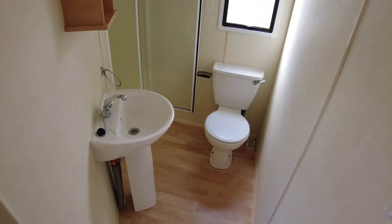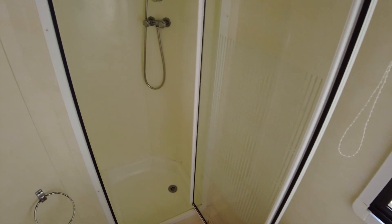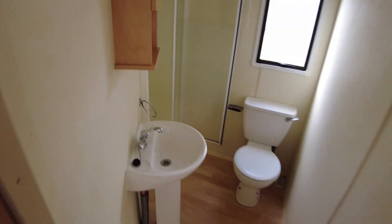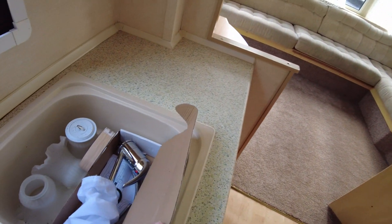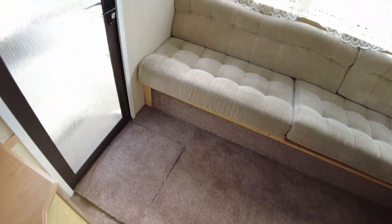Stepping over to the bathroom — it's a standard bathroom for a ten-foot-wide caravan: just your sink, toilet, and shower enclosure, all pretty straightforward. Walking back through the living area, there's actually a new tap sitting there ready to be installed — we just haven't got around to doing it yet, but that will be done in due course.